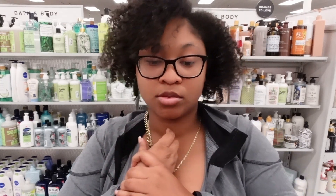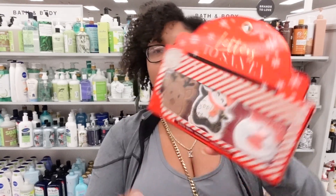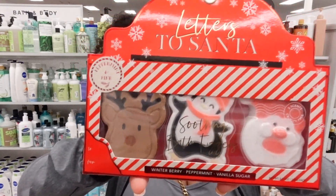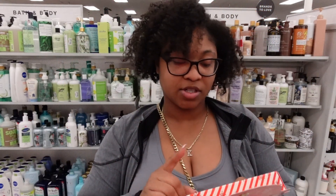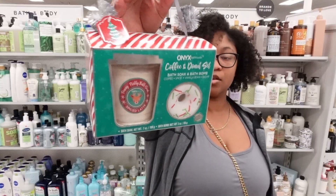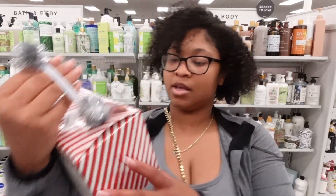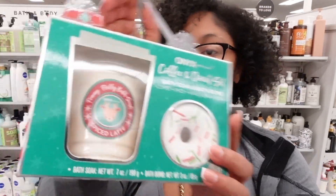I remember I opened a coconut and coffee scrub and the scrub fell out everywhere — I was so mad. But look how cute this is — these are bath fizzers and they have winter berry, peppermint, and vanilla sugar in there. Isn't this so cute? It has a bath soak and a bath bomb together.